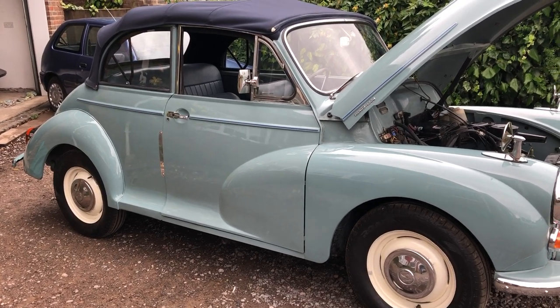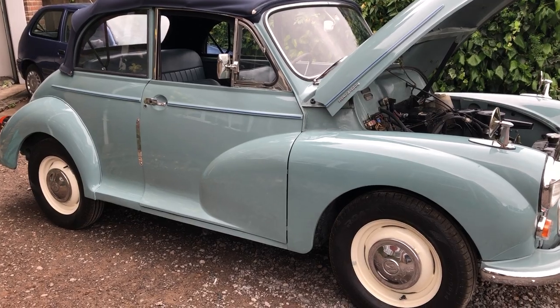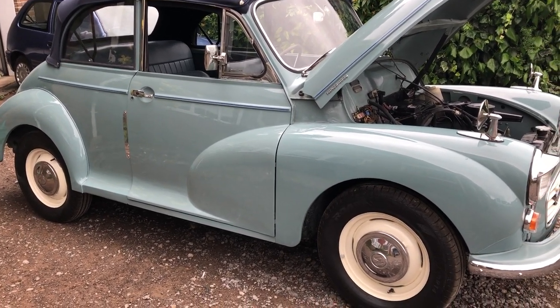So there it is. For more information please call us on 07876 616 886. My name's Russell — thanks for looking.